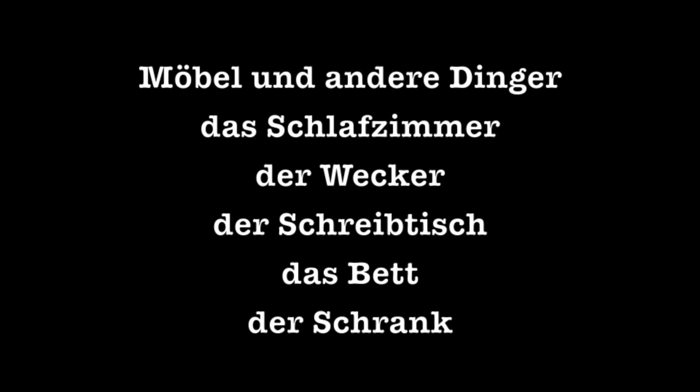Möbel und andere Dinge — furniture and other things. Das Schlafzimmer: things you might find in the bedroom. Der Wecker: alarm clock. Der Schreibtisch: desk. Das Bett: the bed. Der Schrank: closet or wardrobe.